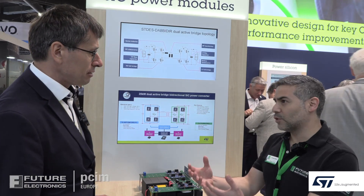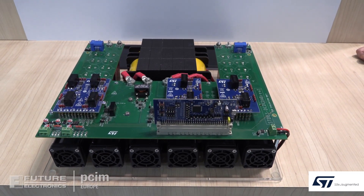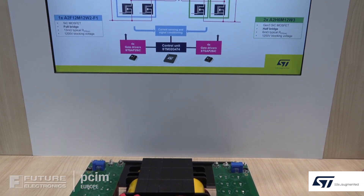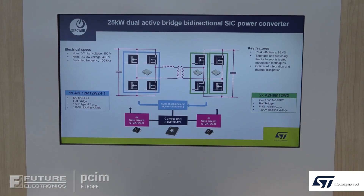What kind of solution does STMicroelectronics offer? We show them how to do it using our reference board, which is based on the topology called dual active bridge. It allows supporting very wide output voltage ranges — it's a 25 kilowatt dual active bridge solution on this reference design.